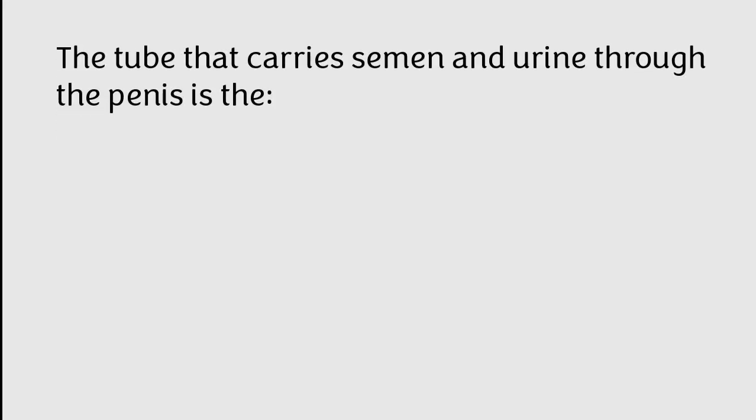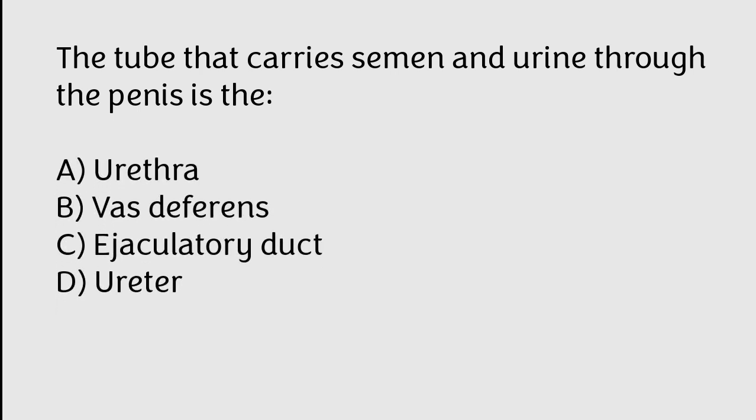The tube that carries semen and urine through the penis is: A) urethra, B) vas deferens, C) ejaculatory duct, D) ureter. The correct answer is option A. The tube that carries semen and urine through the penis is called the urethra.